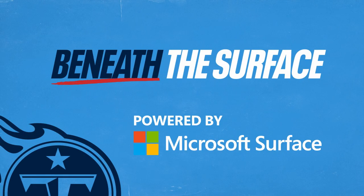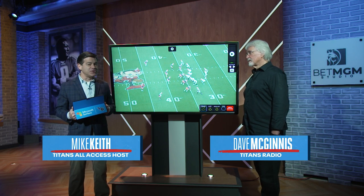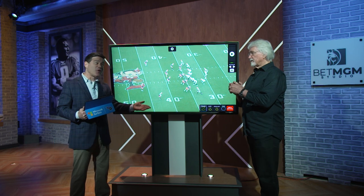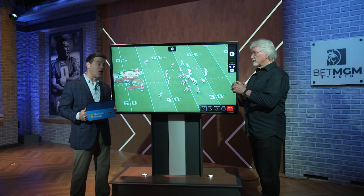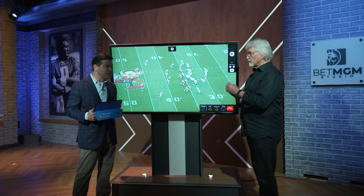Jim Schwartz was the Titans defensive coordinator for nearly a decade, and then he came back for a two-year stint over the course of the last two seasons. So he's pretty familiar with the Titans offensive personnel. What are the characteristics, the traits of a Jim Schwartz defense, Coach Mack?